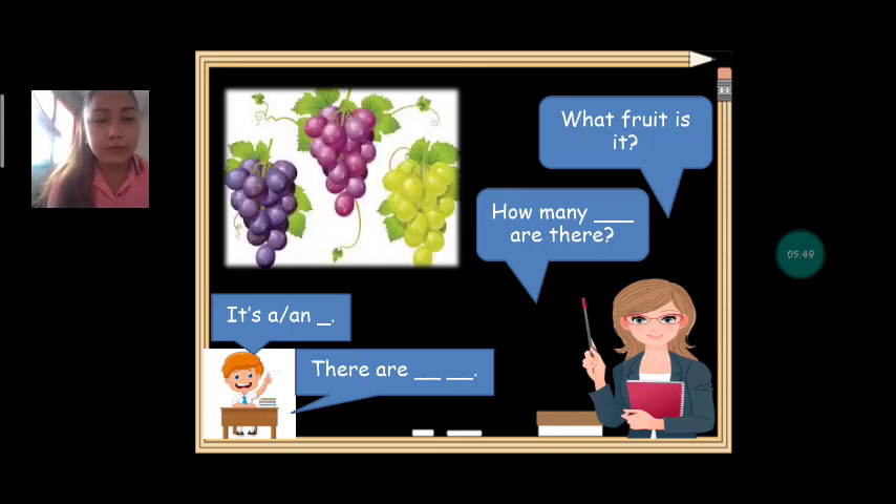Next we have grapes. How many grapes are there? Can we count? One, two, three. There are three grapes.